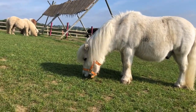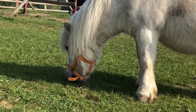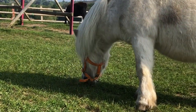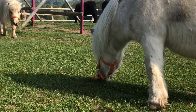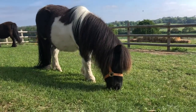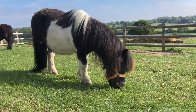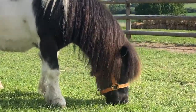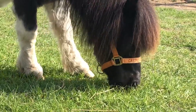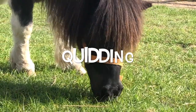Now just like us, the ponies have a dentist and he comes once a year to check the ponies' teeth. How can you tell if their teeth are working? It's very useful to watch them whilst they're eating. You can see the teeth at the front pick the grass and then the teeth at the back chew it up. Now if they're not working properly they'll have trouble eating and lumps of grass will come out of their mouth, and this is called quidding.